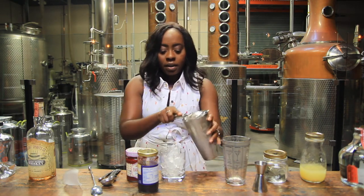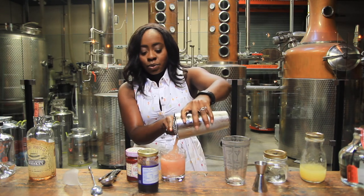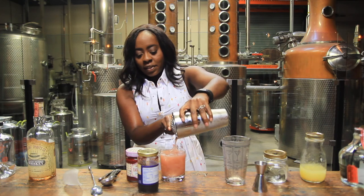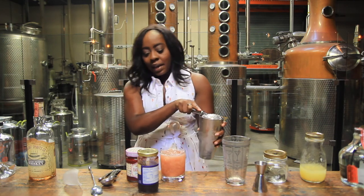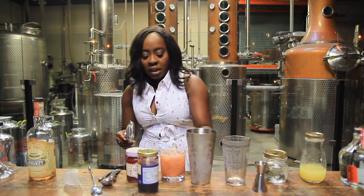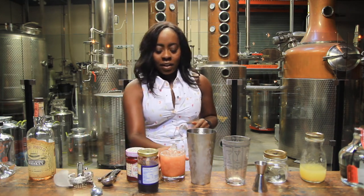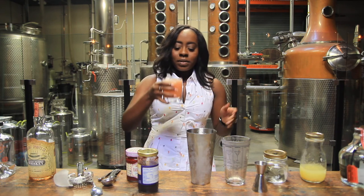We're going to strain our cocktail — and this is equally as refreshing. Look at the color! That's how you know we've done a good job of shaking: you see the disbursement of the jam, there are no big clumps floating to the bottom. That's the sign of a well-shaken cocktail. And now for a sample.